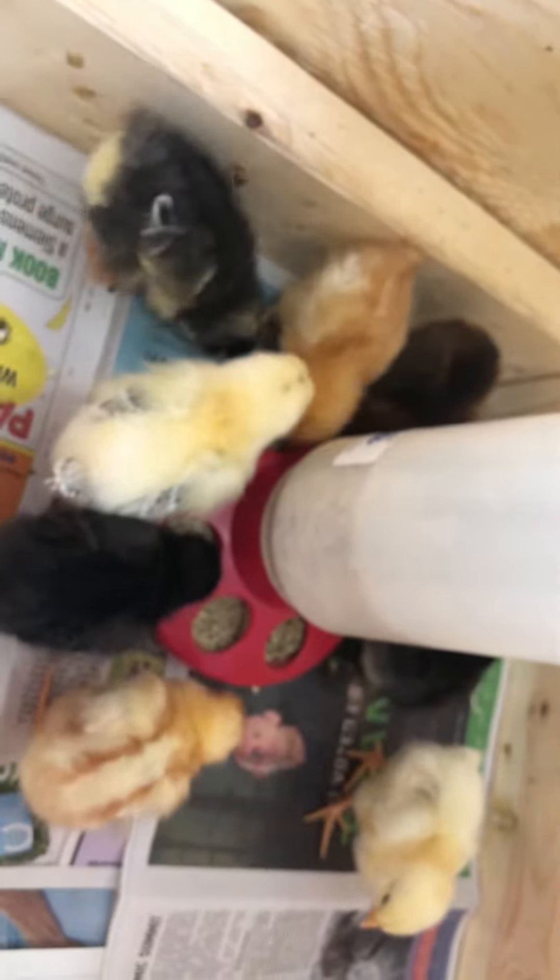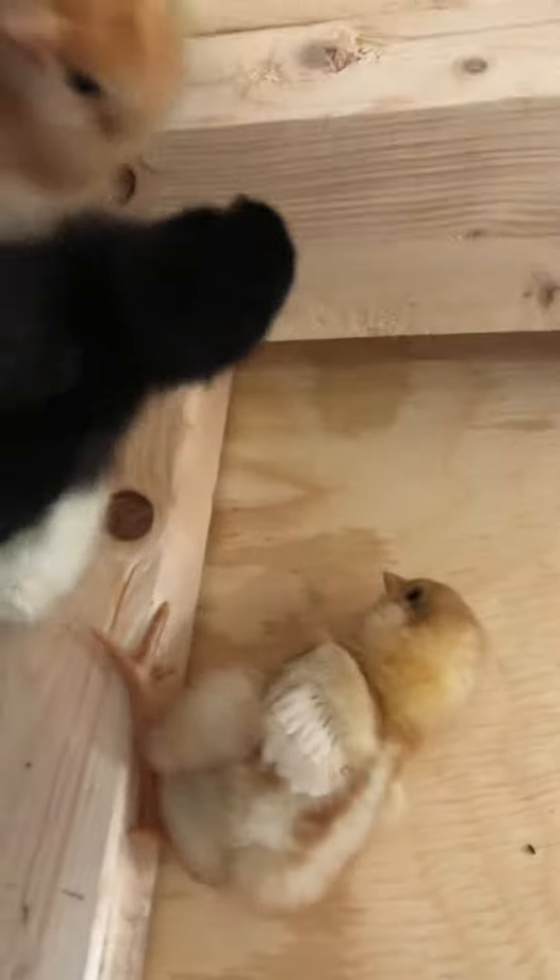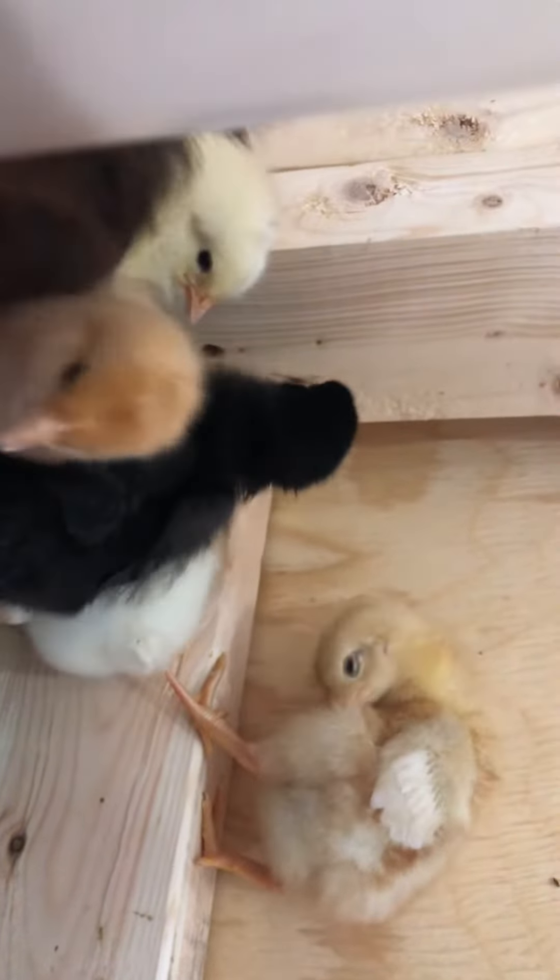I take them out to clean the coop, and then let's see if we can get some close-ups. One of them jumped on top of the two by four — see that! Looks like they're having a good time, lots of food.